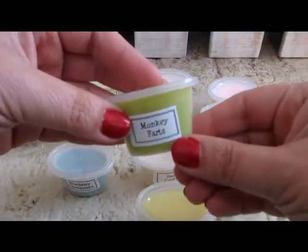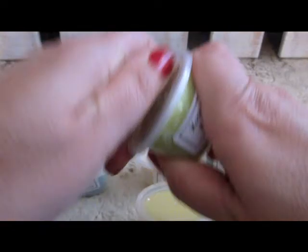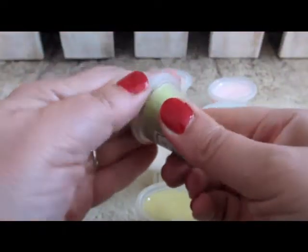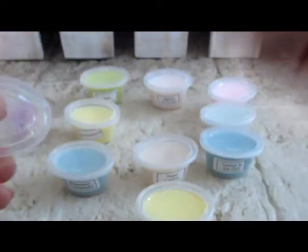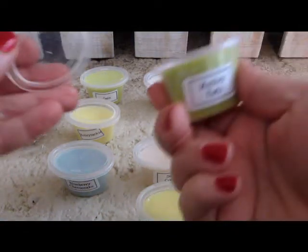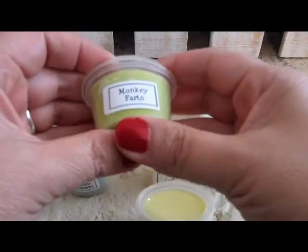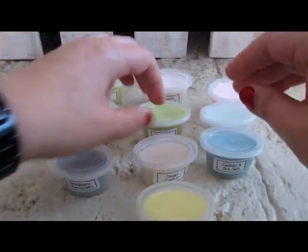This is Monkey Farts — my first ever of this, if I can open it. There we go. Mmm. This is a fruity banana or something like that in the Monkey Farts.